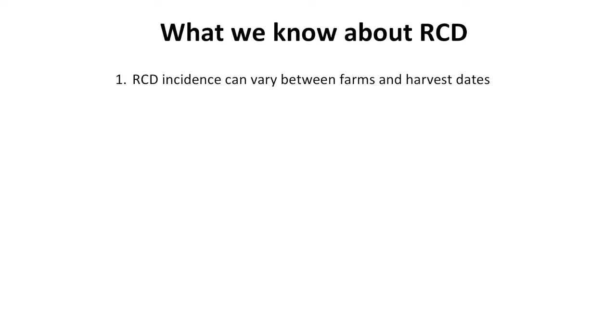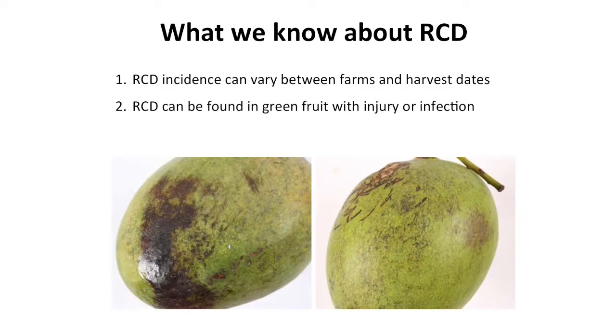The first preliminary finding is that the incidence of RCD can vary quite considerably between farms, often in a very close geographic distribution, and also vary across time during the season — even from the same farm at different harvest dates. Our second main finding is that RCD can be found in green fruit occasionally in the orchard, but only in fruit that have quite severe physical injury — damage from a fruit bat or a magpie goose — or in fruit with very severe pathogen infection.